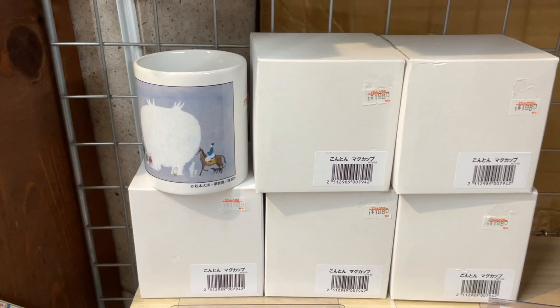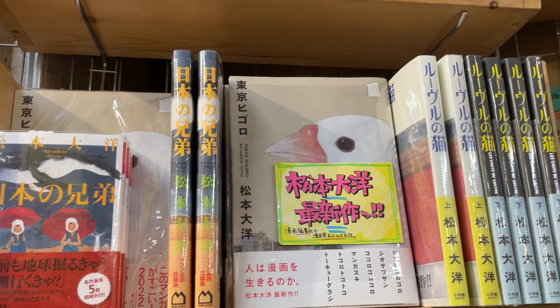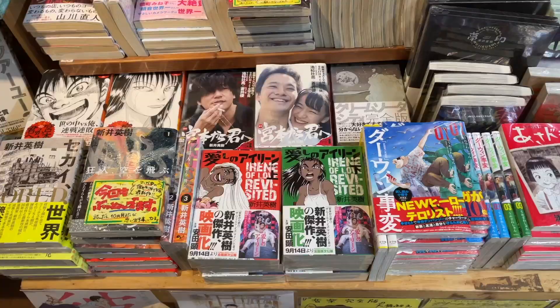I've been really into Matsumoto Taiyo again recently — that coffee cup is sick. I'm re-reading 5 right now, I'm on volume 4, it's great. I picked up Tokyo Higoro — the bird right there — but I haven't read it yet. And Sunny — I'd like to get that Matsumoto Taiyo book up there about him.